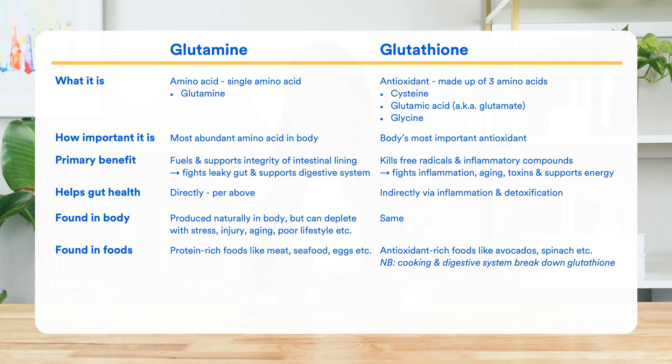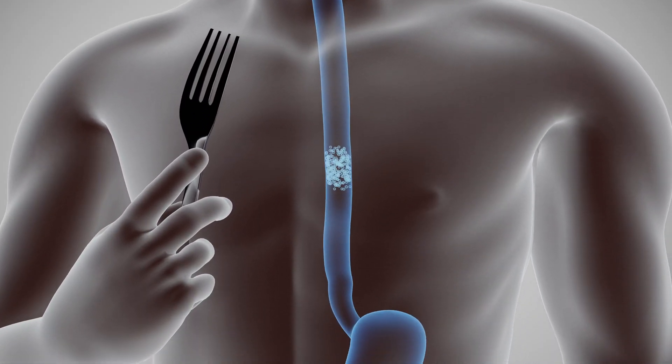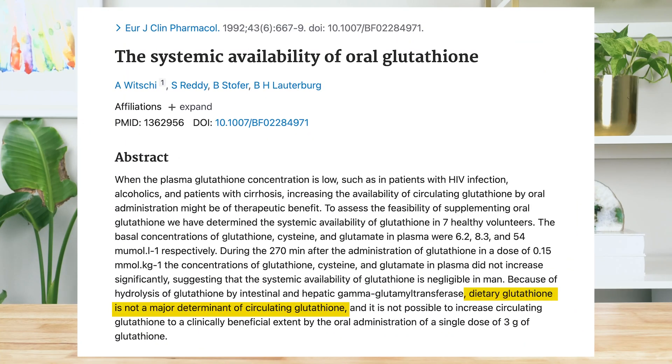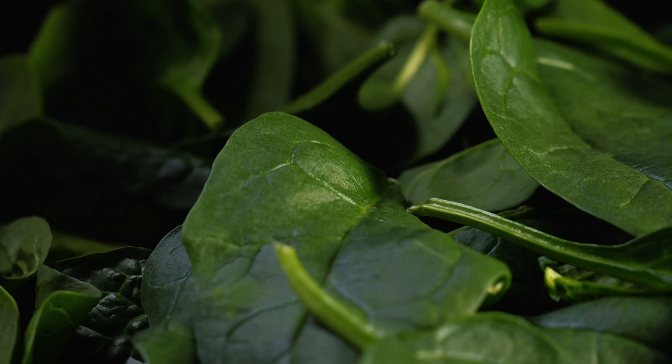Now for glutathione, you will also find this in some foods, especially antioxidant-rich foods like avocados and spinach. But here's the thing: once ingested, glutathione breaks down rapidly, which means inside your gut it breaks apart into the three amino acids it's made of. This means it can be hard to increase glutathione levels by eating glutathione-rich foods. Researchers concluded that dietary glutathione is not a major determinant of circulating glutathione. However, you can potentially eat foods rich in compounds that encourage glutathione production — called precursor foods — such as sulfur-rich foods like meat and cruciferous vegetables.